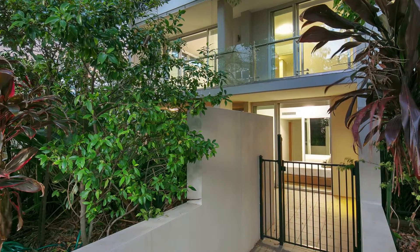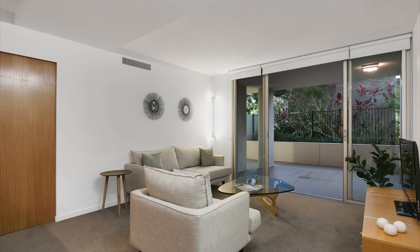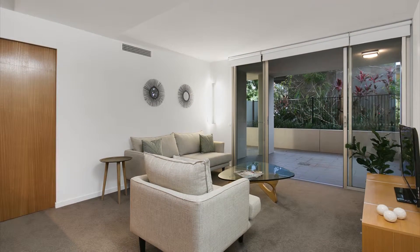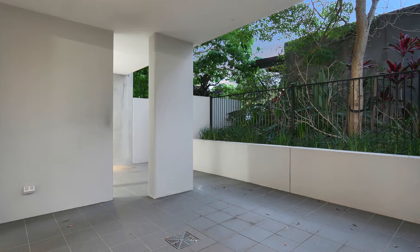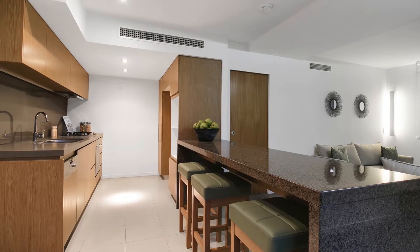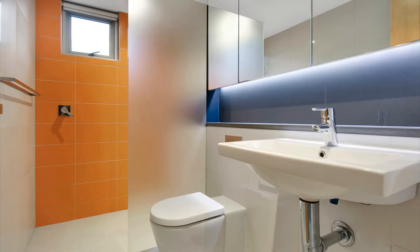Located in the sought-after Riverside Development River Point, the lower level has an open-plan living area which leads out to a private north-facing terrace. The kitchen showcases stone benchtops with Miele appliances featuring throughout. One of the four bedrooms leads off this area which has its own en-suite.